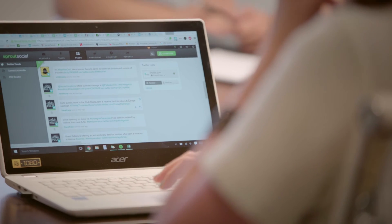Sprout is a platform that helps power those programs. Strategy is huge for me — that is the bulk of my job — and having a tool and platform like Sprout makes the strategy easier.